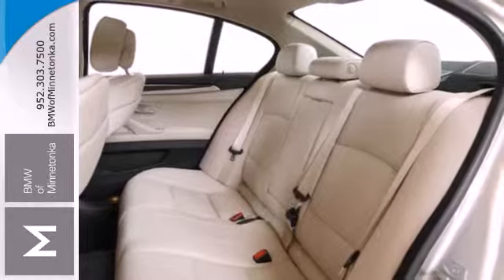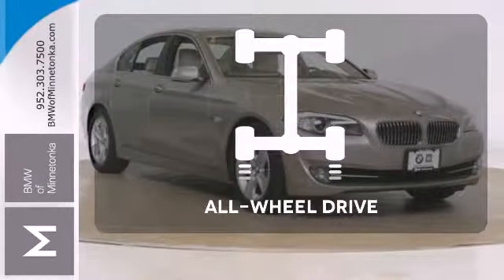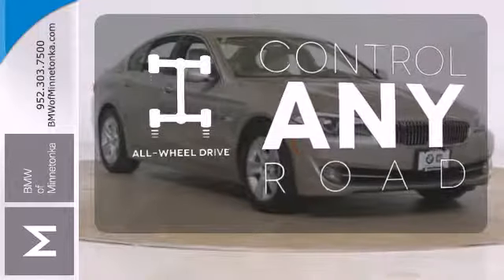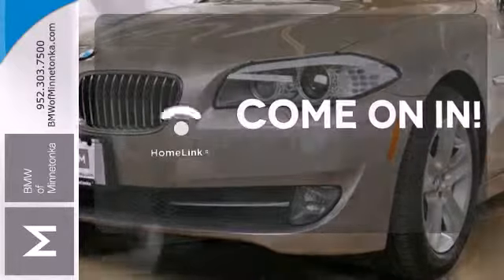The way it drives and handles will move you. Ward off the chills with heated seats. The all-wheel drive allows you to master any road, anytime. Doors open and your path is well lit with Homelink.